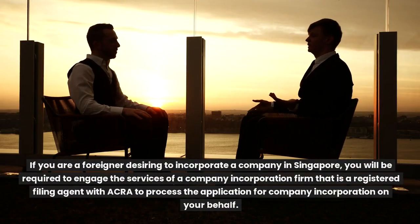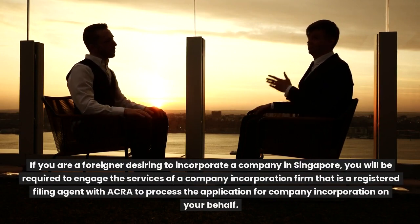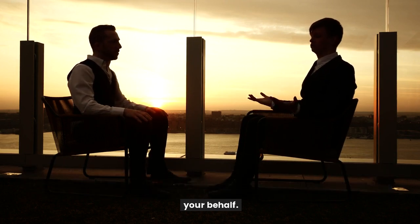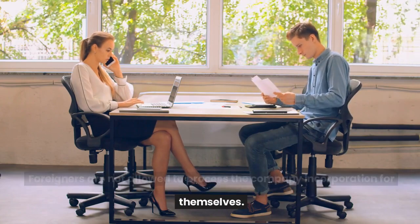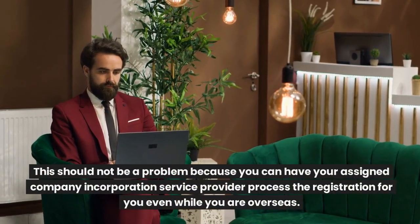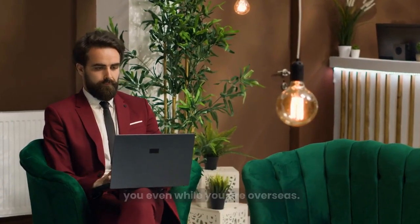If you are a foreigner desiring to incorporate a company in Singapore, you will be required to engage the services of a company incorporation firm that is a registered filing agent with ACRA to process the application on your behalf. Foreigners are not allowed to process the company incorporation for themselves. This should not be a problem because your assigned company incorporation service provider can process the registration for you even while you are overseas.